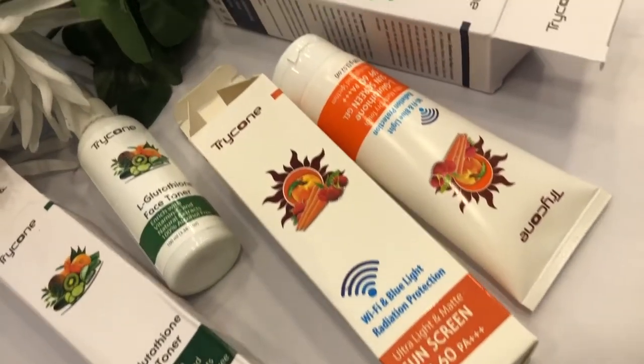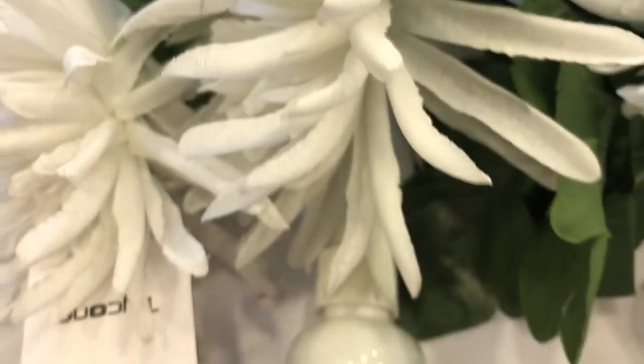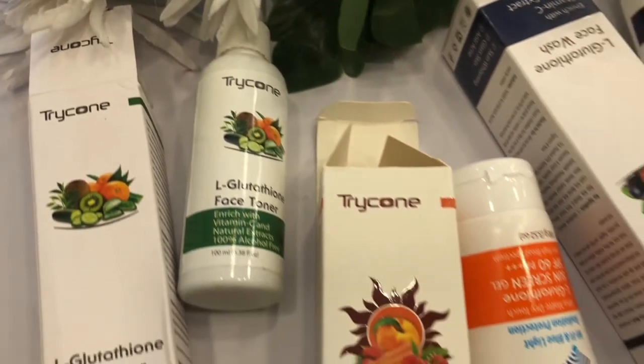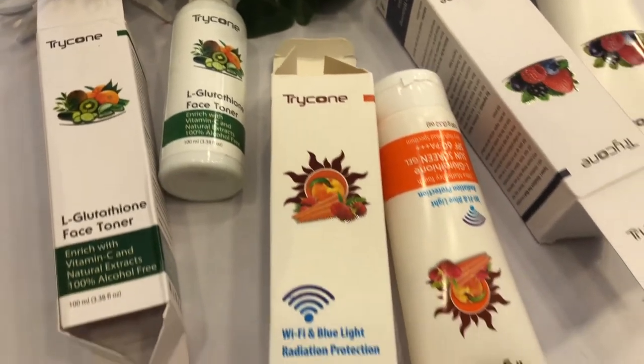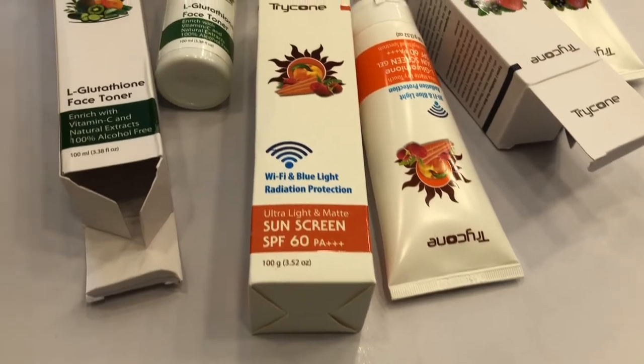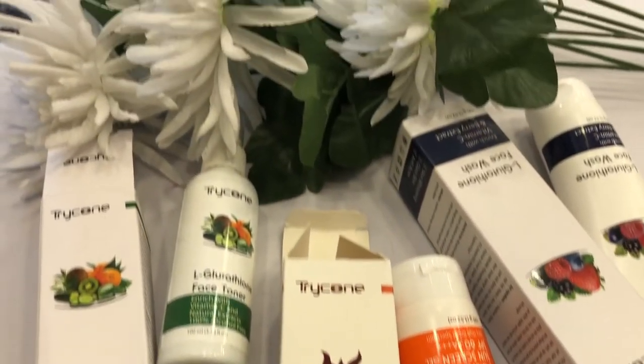Hi guys, welcome back to my channel. Thank you so much for clicking on this video. In today's video, I'm going to talk about the brand Tricon, which is amazing, and my top three products from this brand. So without any waste of time, let's just dive directly into the video.